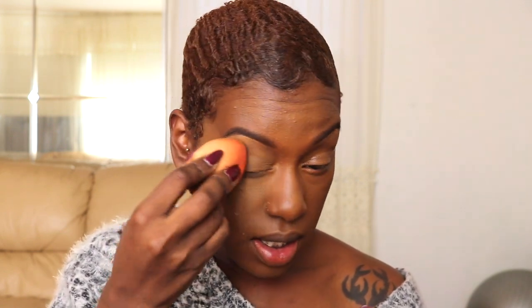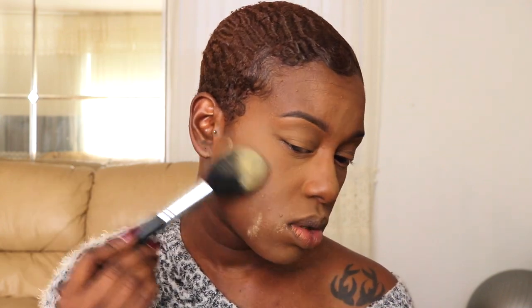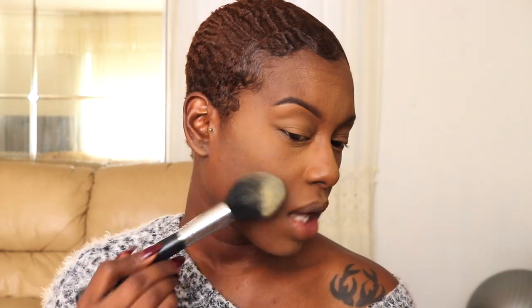Setting everything with my Sacha Buttercup Powder — I'm taking it on top of my eyes and underneath my brow to set the concealer in those areas. I'm dusting off the excess powder and then taking the Sacha Buttercup Powder on the same brush to set the rest of my face, patting and pressing it in, then swiping it away.